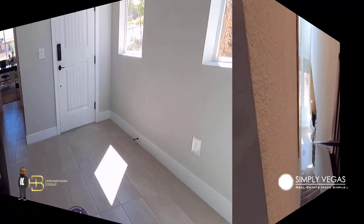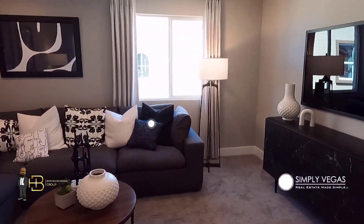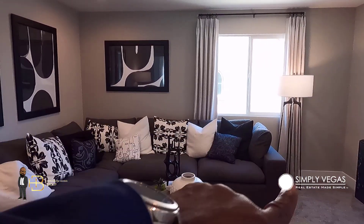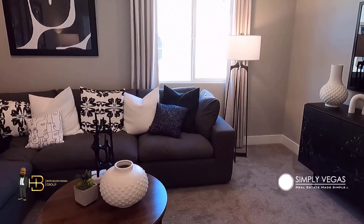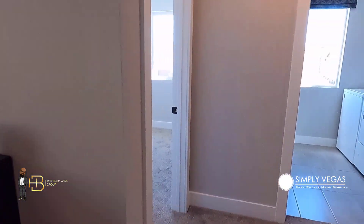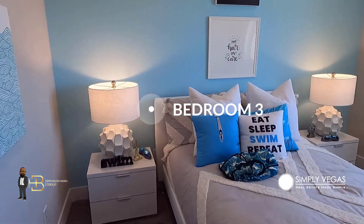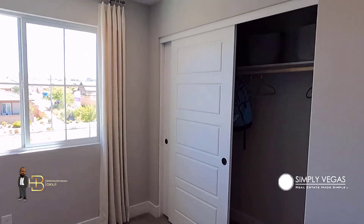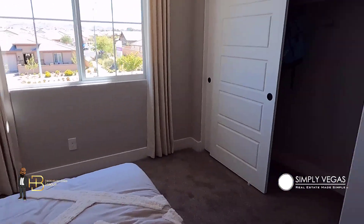Coming off the stairs, the first thing you encounter is the loft — ceilings up here are eight foot. There's an option to convert this into a fourth bedroom if you don't want the loft. Heading this way, we've got bedroom number three at 10 foot 6 by 11 foot 2. It doesn't feel tiny, though — it really doesn't.